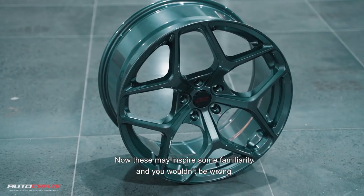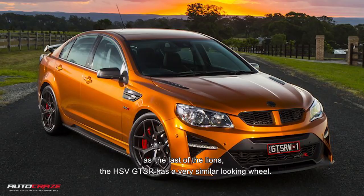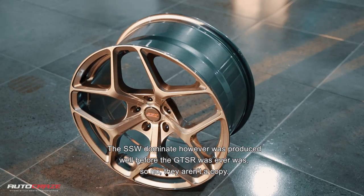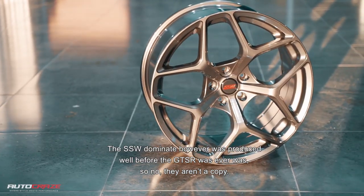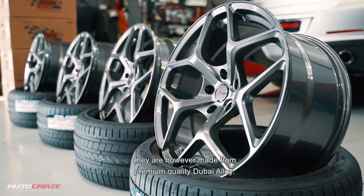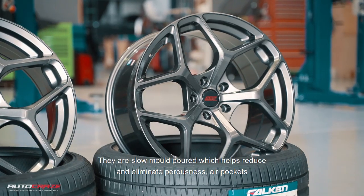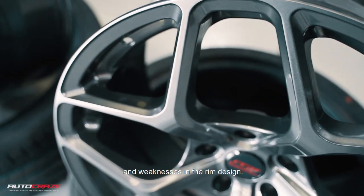Now these may inspire some familiarity and you wouldn't be wrong, as the last of the Lions, the HSV GT GTSR has a very similar looking wheel. The SSW Dominate, however, was produced well before the GTSR ever was, so no, they aren't a copy. They are, however, made from premium quality Dubai alloy. They are slow mould poured, which helps reduce and eliminate porousness, air pockets and weaknesses in the rim design.